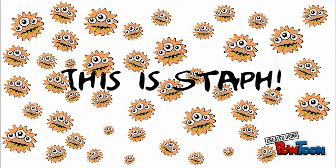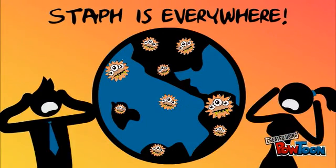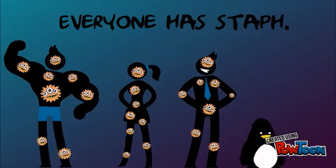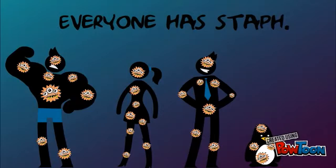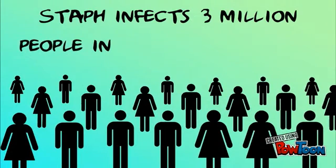This is Staph. Staph is everywhere. Everyone has Staph. Staph infects 3 million people in the U.S. each year.